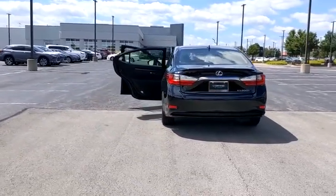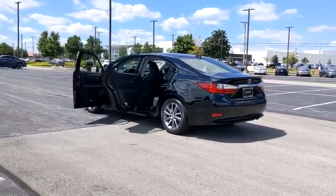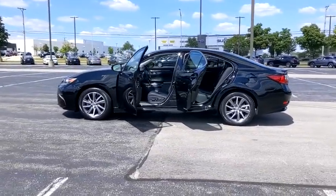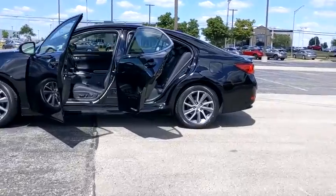This vehicle has less than 45,000 miles. Here are some of this vehicle's great options: power passenger seat, traction control, navigation system, backup monitor, dual airbags, alloy wheels, power steering, and four-wheel disc brakes.